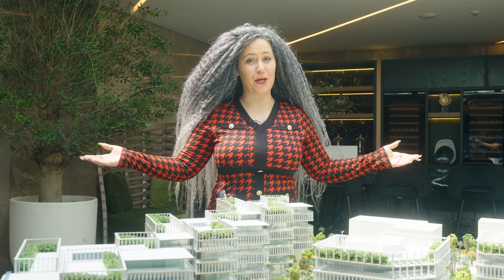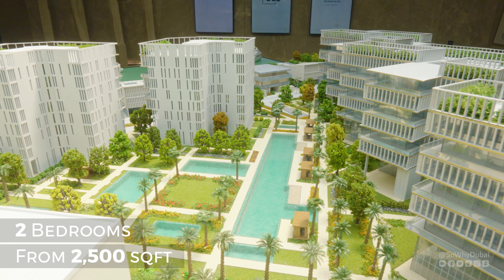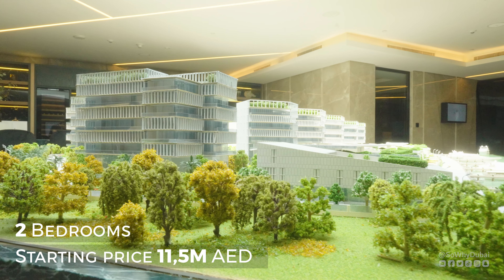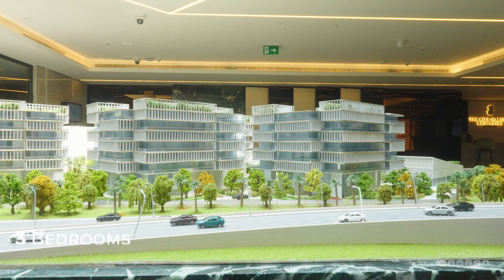And here we are. Welcome to the Ritz-Carlton Residences. And as you can see right over here, the rush starts now. Only 48 exclusive residences, and one of them can be exactly yours.